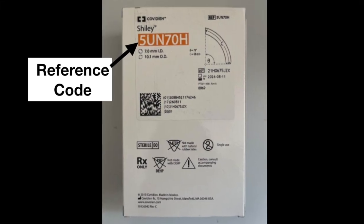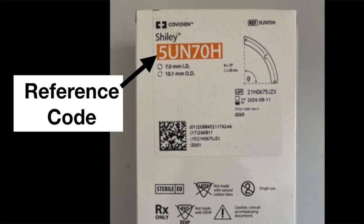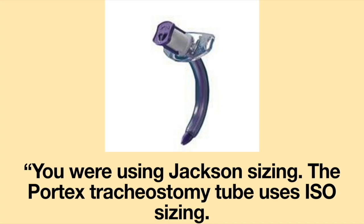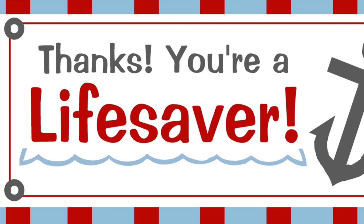After the mother relayed the story to me, I asked what the reference code was on the Shiley tracheostomy tube her daughter uses, and I explained the error: she had been using Jackson sizing, while the Portex tracheostomy tube uses ISO sizing. A size 5 Portex has a diameter almost 30% smaller than the Shiley tracheostomy tube her daughter uses. She had saved her daughter's life by changing out the tracheostomy tube.